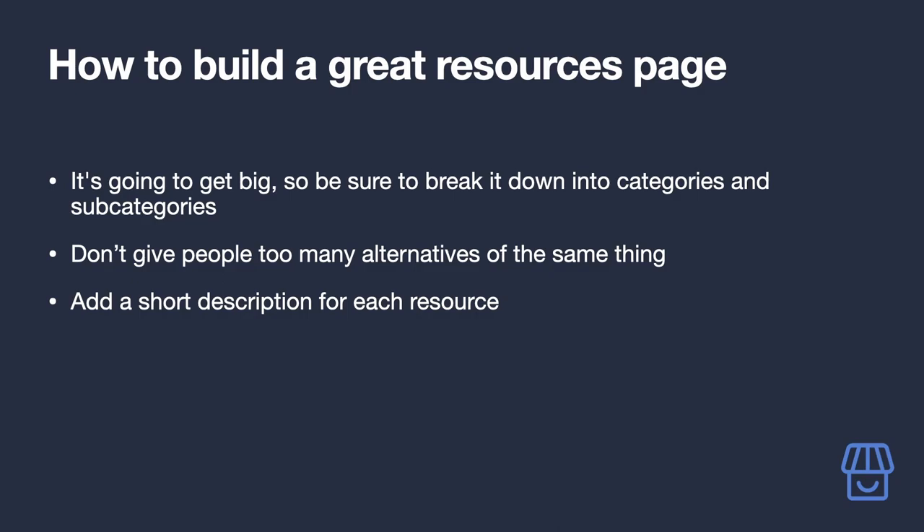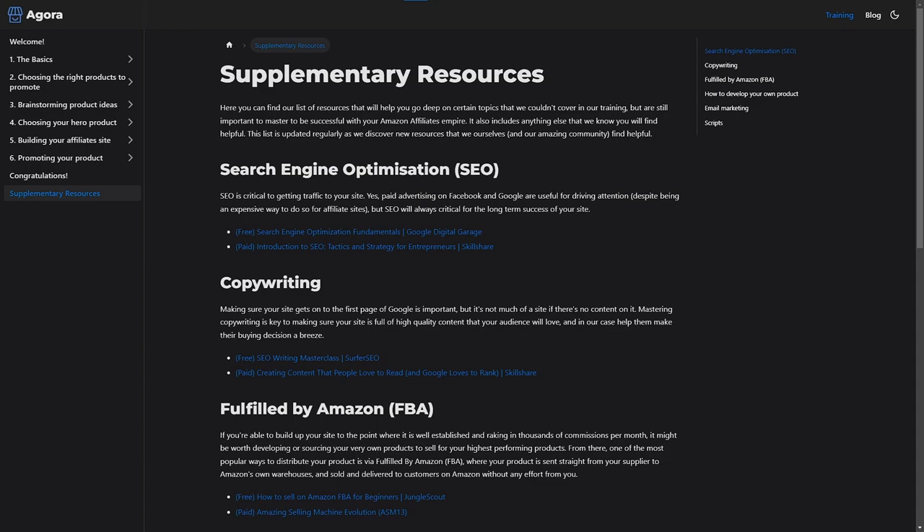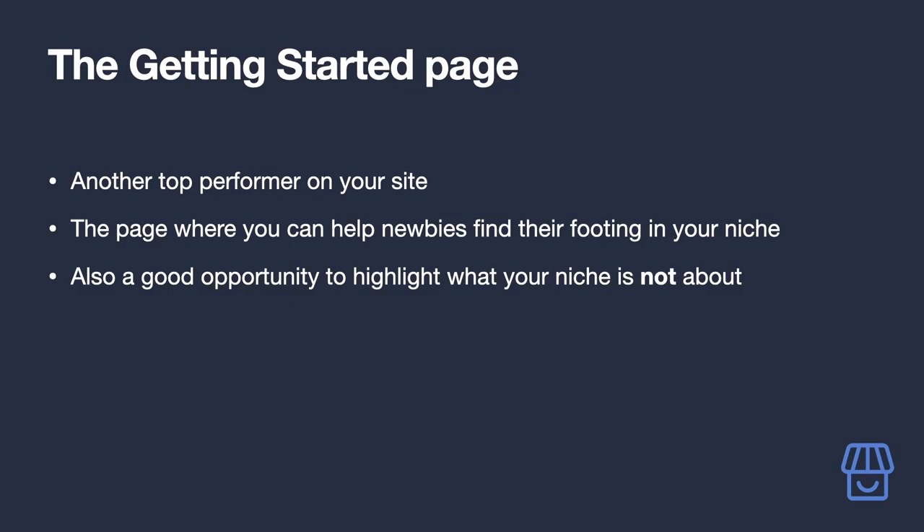Anything more than two options can overwhelm your audience. For each resource, add a short description of what it is and why it's useful — keep this to no more than a couple of sentences. For a great example of a resources page, check out our own supplementary resources page linked in the video description.